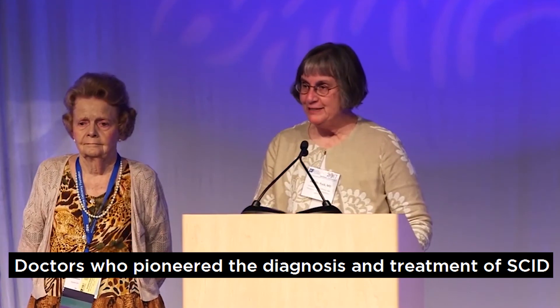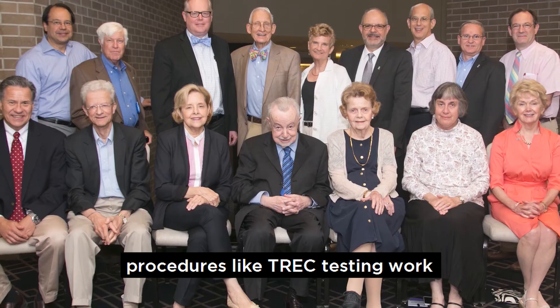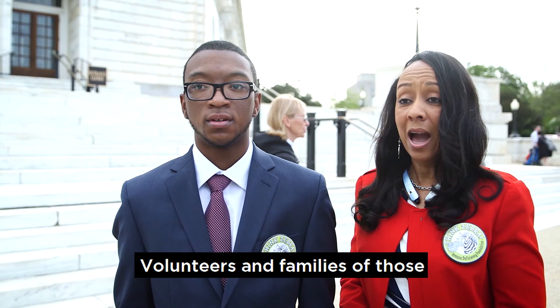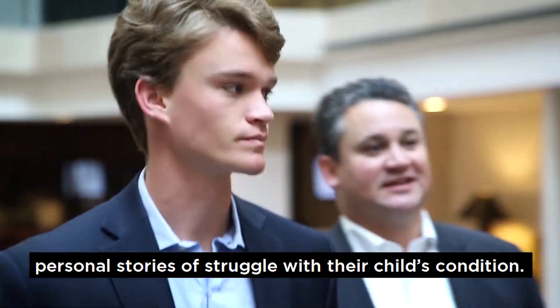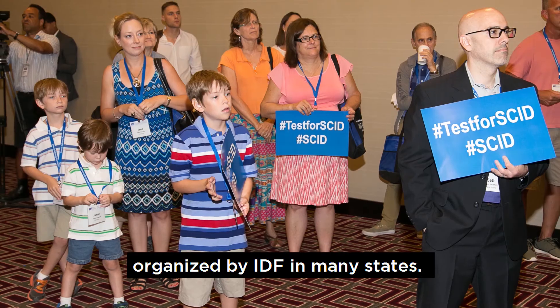Doctors who pioneered the diagnosis and treatment of SCID have helped explain to lawmakers how procedures like TREC testing work and how they should be expanded. Volunteers and families of those with SCID have also shared their personal stories of struggle with their child's condition. This entire community came together for events organized by IDF in many states.